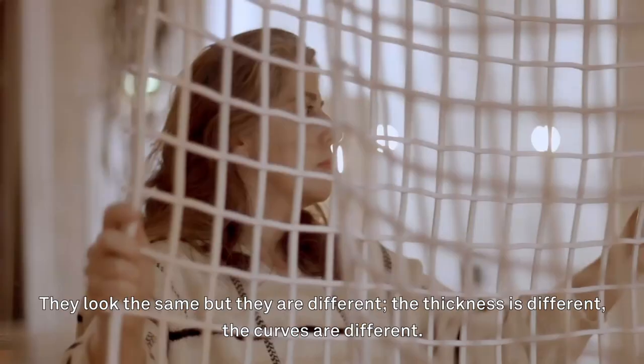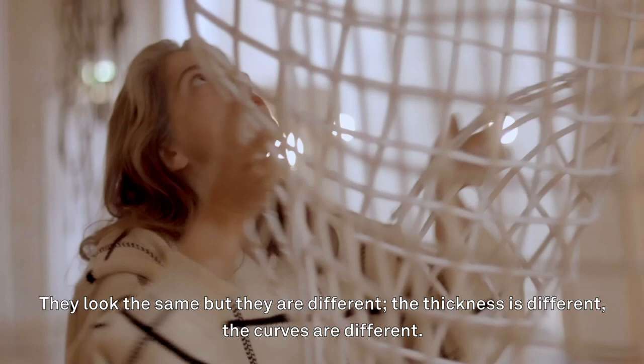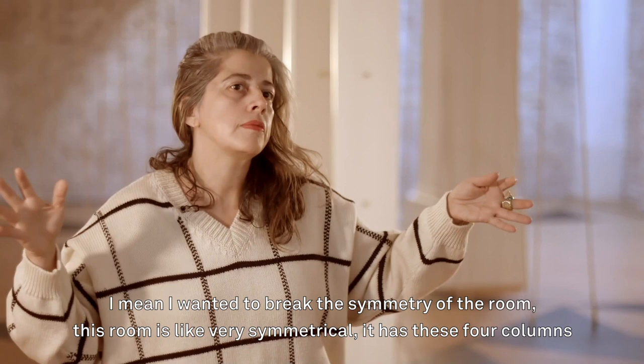In this room there are a lot of pieces which are repeated in the room but they are not exactly the same. They look the same but they are different — the thickness is different, the curves are different. I wanted to break the symmetry of the room.